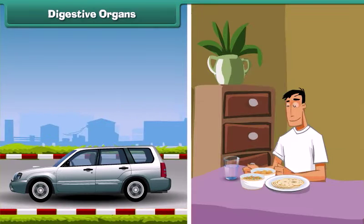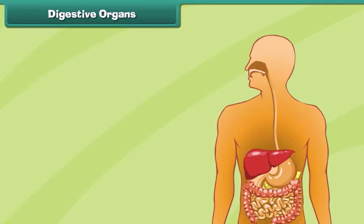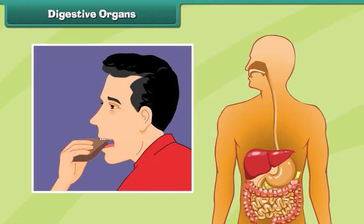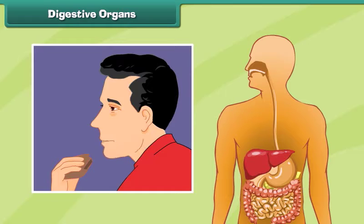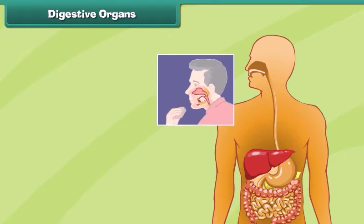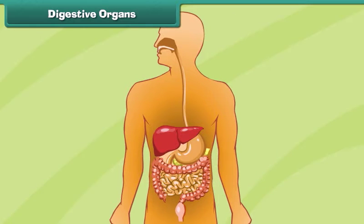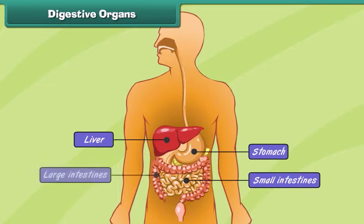Like machines, the human body also requires fuel to perform work. The food that we eat every day serves as the fuel for our body. The food eaten by a human being is broken down into smaller pieces to obtain energy — this process is called digestion. Some main organs that help in digestion are the liver, stomach, and small and large intestines.